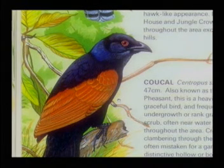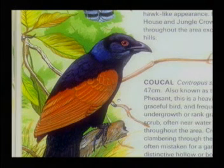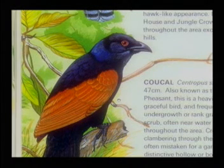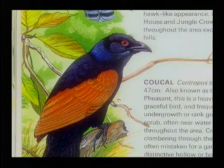Creeping or clambering through the vegetation, it is often mistaken for a game bird but has a distinctive hollow or booming note. It feeds on small animals or snakes and is very destructive to baby birds and eggs.